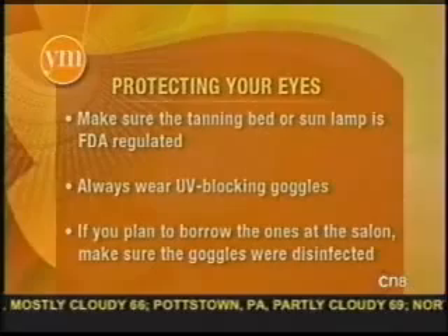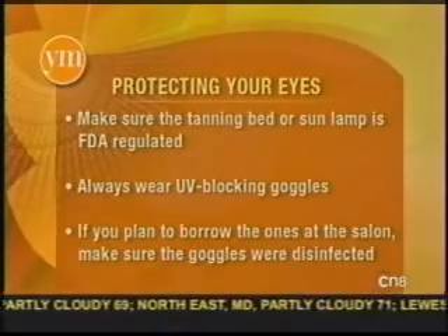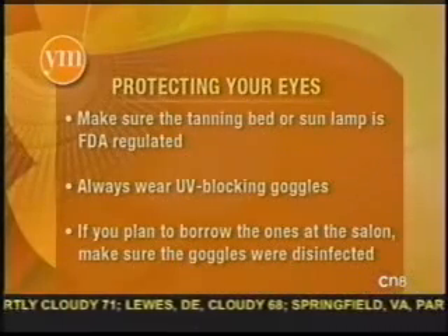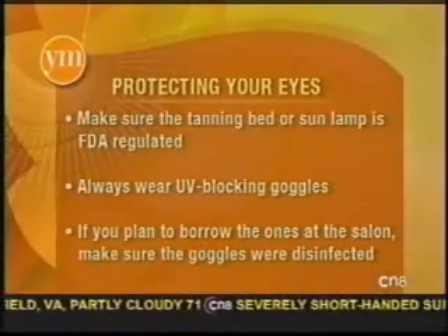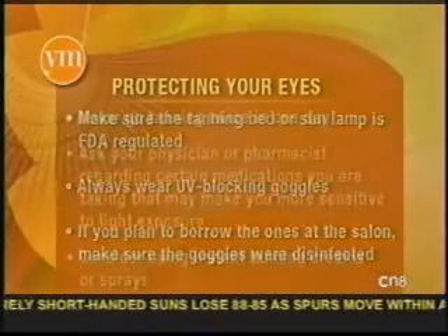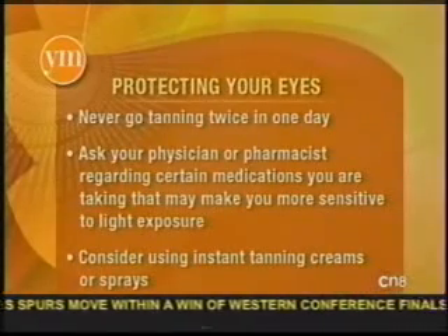We've got some tips up right now on protecting your eyes. Make sure the tanning bed or sun lamp is FDA regulated — going to a proper facility means they use updated equipment. And of course wear the goggles, and if you use the ones at the salon make sure they've been cleaned. Never go tanning twice in one day.